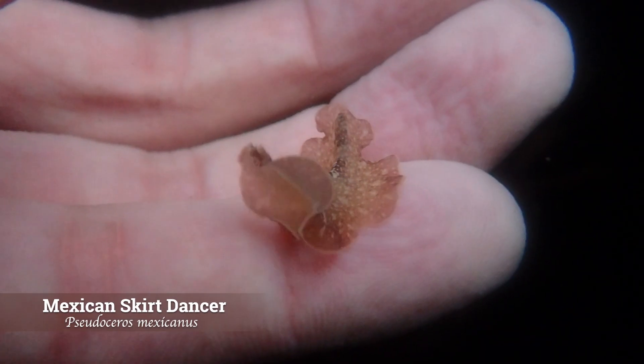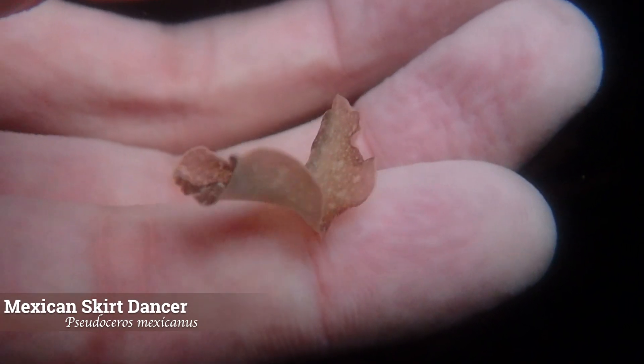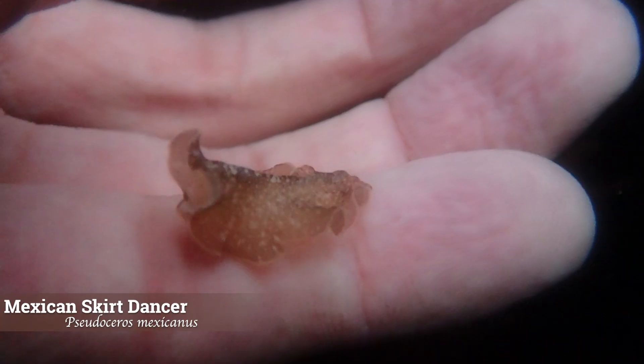The Mexican skirt dancer is absolutely mesmerizing to watch in motion. This is a type of marine flatworm found from the Gulf of California down through Central America.